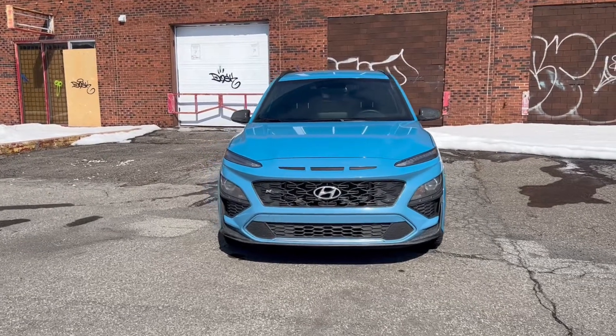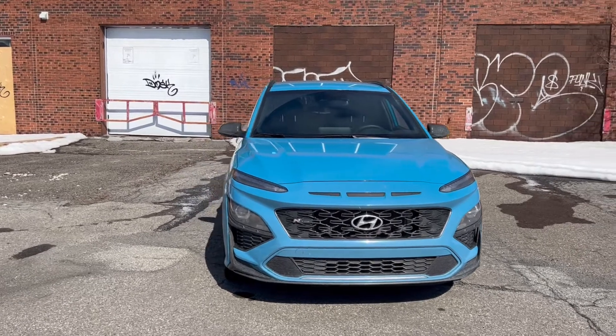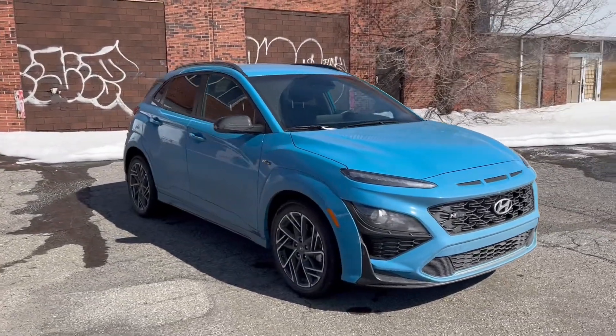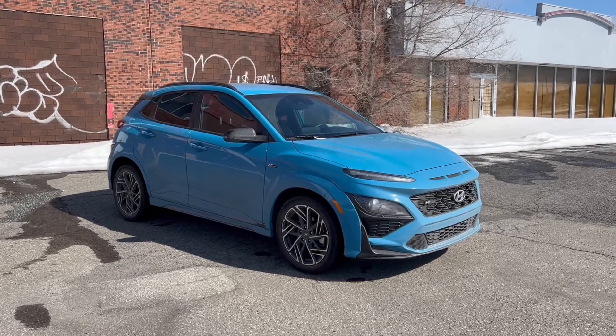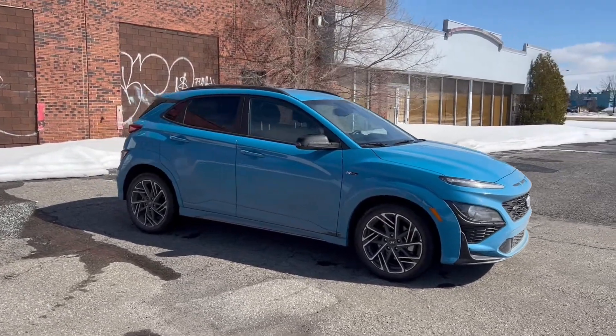Just a few words about the facelift. The front end has been nip-tucked — it's got new headlights, new daytime running lights — and the rear end treatment is also a little bit cleaner, a little bit more profiled, more modern. Either way, when you look at it, you know that you're looking at a Kona. It's a very uniquely styled vehicle, very much like the Kia Soul and other Hyundai products.